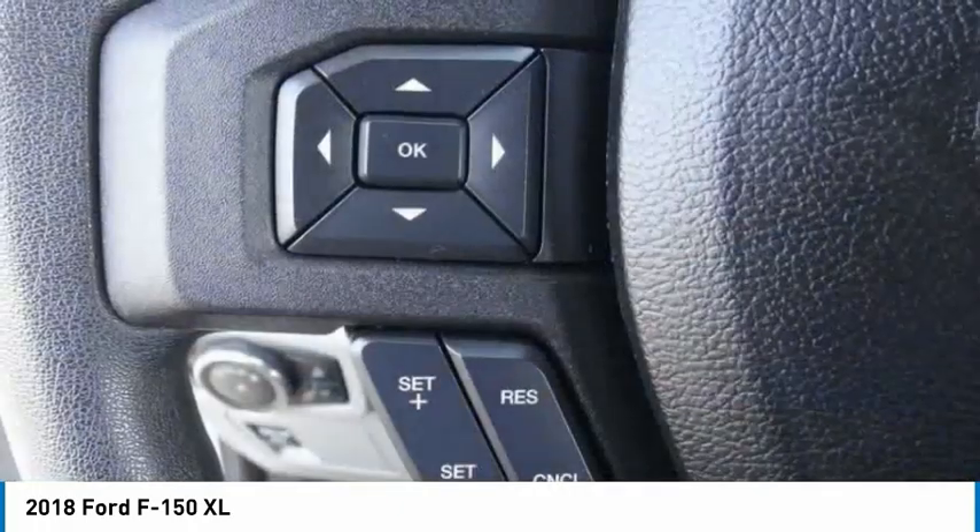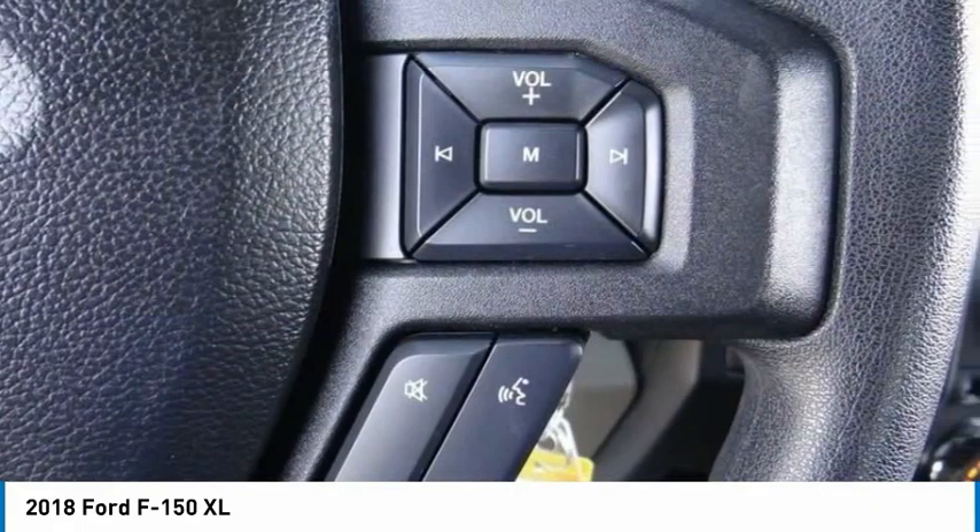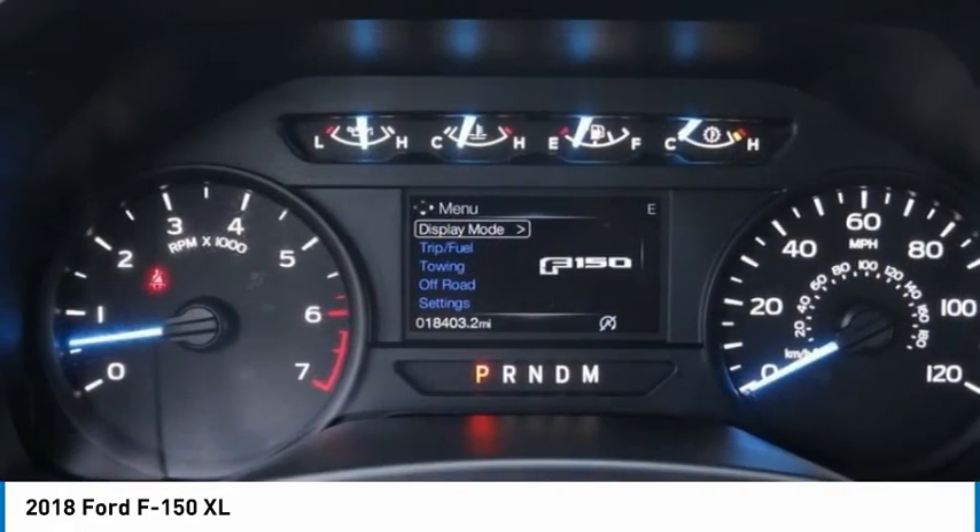Front wheel independent suspension, four wheel disc brakes, rear window defroster. If you like it online, you'll love it in your driveway. Take it for a spin today.